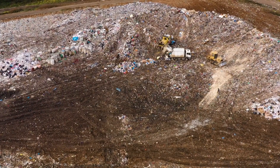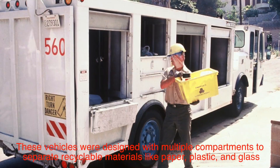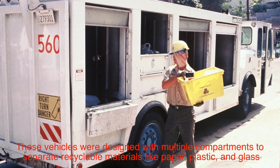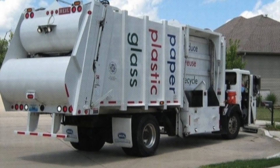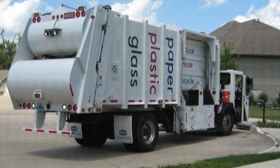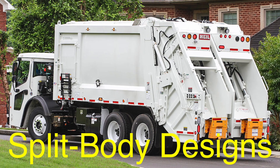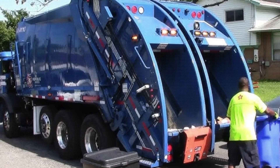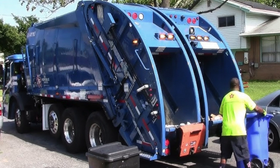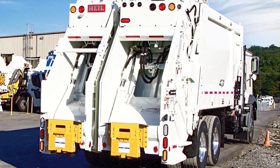As environmental awareness grew in the 1980s and 1990s, so did the demand for specialized recycling trucks. These vehicles were designed with multiple compartments to separate recyclable materials like paper, plastic, and glass. Recycling trucks also introduced new technologies like split body designs, which allowed for simultaneous collection of trash and recyclables, with some models featuring onboard compactors to maximize efficiency. This period marked a significant shift in how we thought about waste — not just as something to be discarded, but as something that could be reused and repurposed.